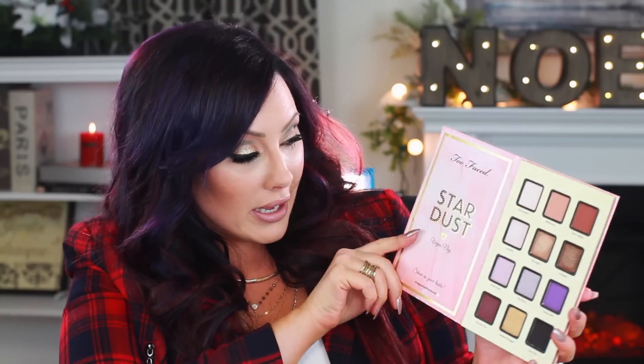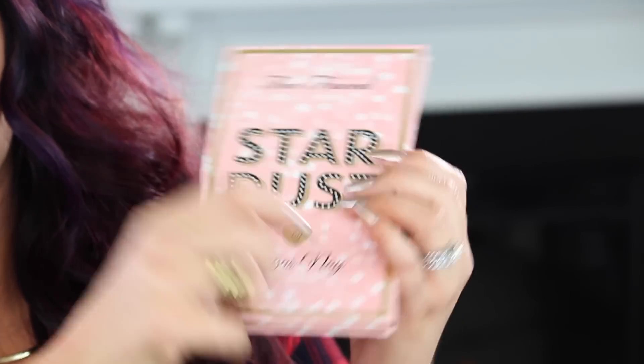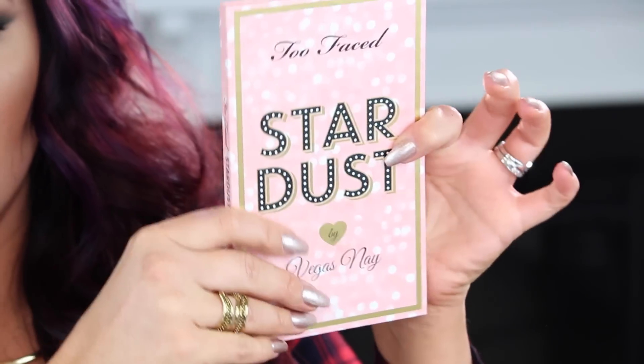Next is the Too Faced Stardust palette by Kandee Johnson. She's such a sweetie pie. Her palette has 12 shadows and also comes with a mascara and a primer. The cost is $45 — I bought this one myself. It's cardboard, very thin and sleek — a great palette to take with you. I know where this one is made: it's made in the USA at a very good lab, which is great.